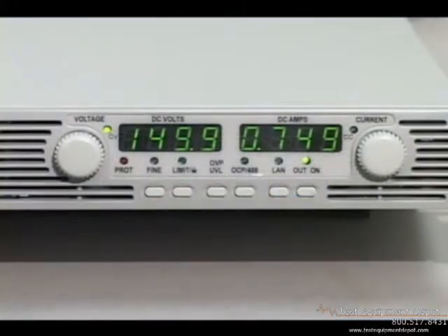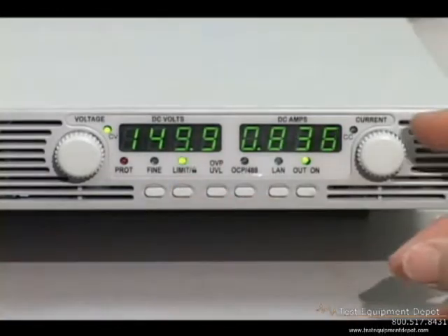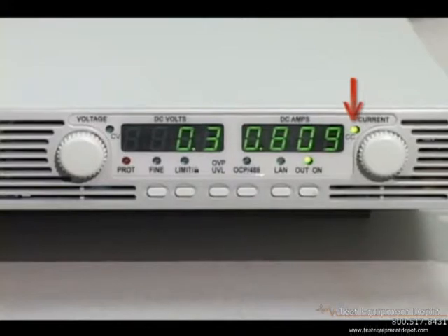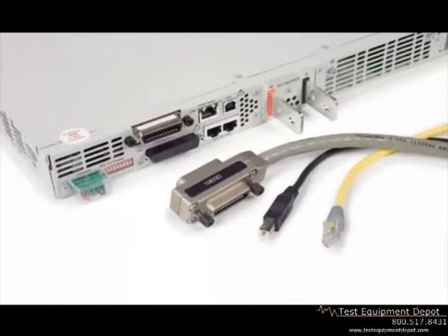Over voltage, over current, under voltage, and over temperature protection is standard on all these supplies. In this example, the over current level is set to 0.8 amps. When more current is demanded by the load, the supply switches from constant voltage to constant current mode, and the output voltage drops to zero.